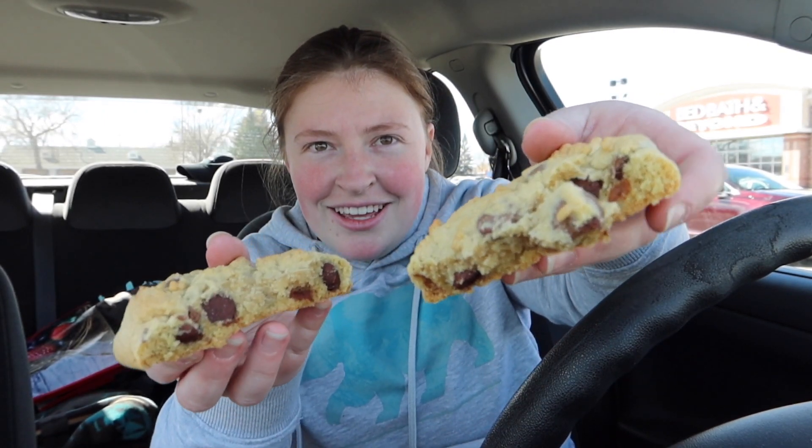They smell so good but I'm trying to find a napkin. Alright, I think I'm first gonna start off with the milk chocolate chip. This is served warm — at least it feels warm. I'm gonna break it in half because it's easier to eat.